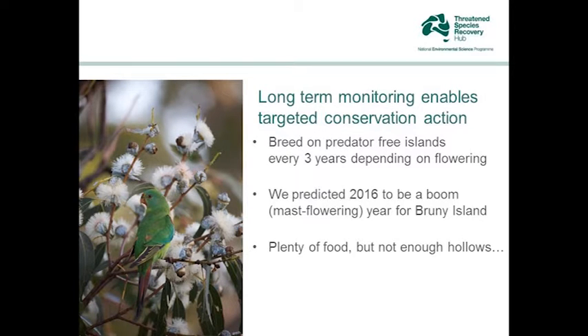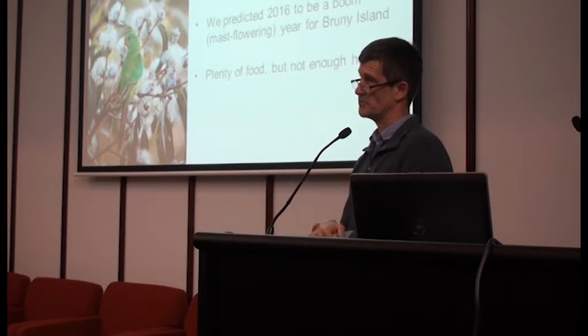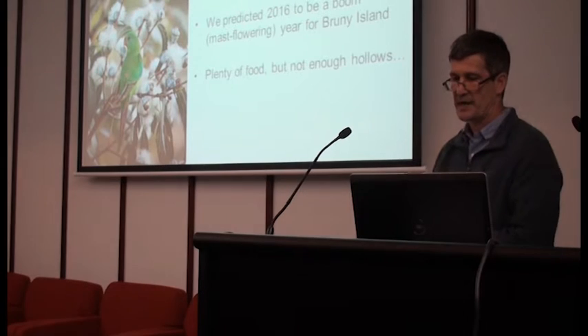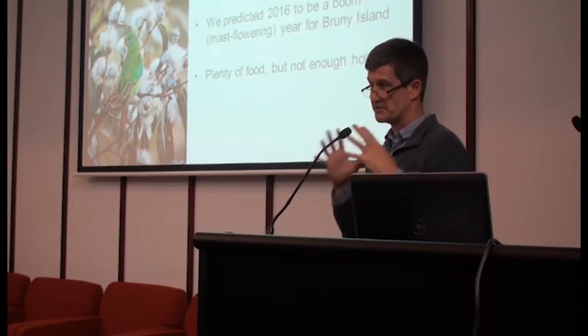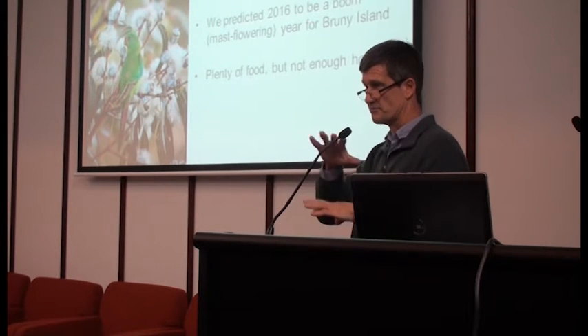We know from Matt Webb's long-term study that they breed on predator-free islands every three years or so on average, depending on whether the trees are flowering there in that particular year. Matt was able to predict that 2016 — this year — was going to be a bumper year for Bruny Island, what we call a mast flowering event. He could tell from the flower buds that just about every blue gum on Bruny Island was going to erupt into beautiful white blossom. So Bruny Island was going to have a mast flowering event, meaning plenty of food for swift parrots — fantastic news.